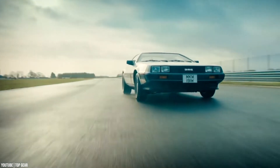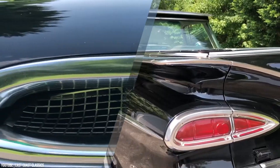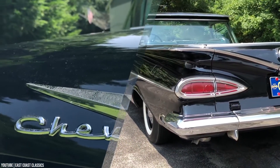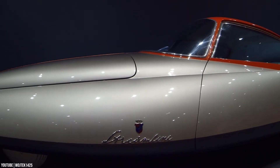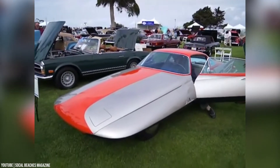Cars come in all shapes and sizes. Some look like they were designed to be award winners, while others look like they were created by people who don't know what they're doing. Then some cars lie somewhere in between — neither appalling to our eyes nor sights for sore eyes. They're unique in the weirdest and most bizarre ways imaginable. Let's check out some rare, weird, and unique cars across the world.